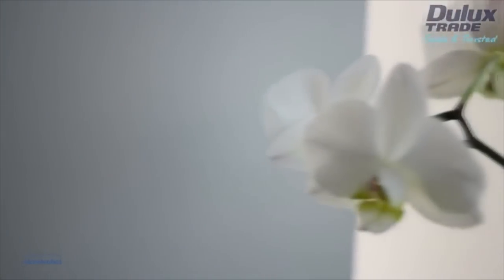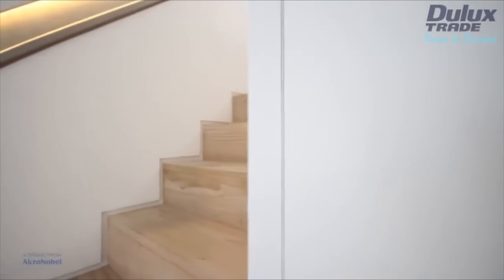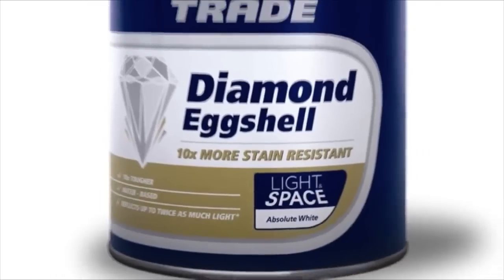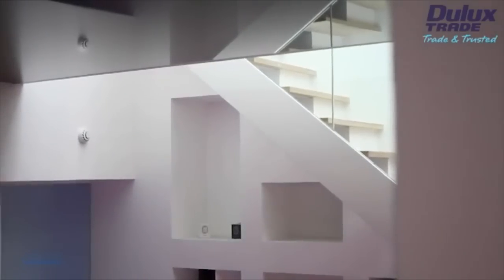Putting his architectural skills to good practice, Ian incorporated a number of features into the design of the property to maximise light, including the use of shades from the Dulux Trade Light and Space colour range, which are designed to make the most of natural light. We first heard about Dulux Trade Light and Space paint through the architectural press, and when we actually looked a bit deeper into it, it seemed ideal for the situation where we had these glazed openings that we needed to bring light into deep spaces.